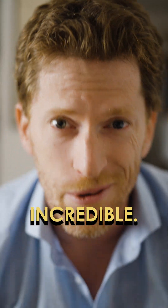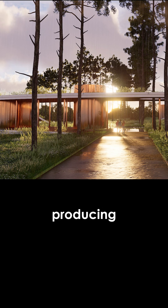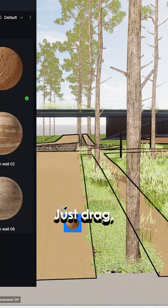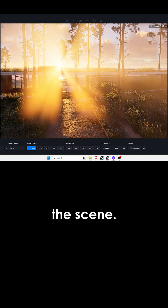This software is just incredible. I literally just started using it yesterday and I'm already producing professional quality renders. What's really impressive is how quick and intuitive the software itself is — just drag, drop, adjust and you're good to go. I didn't need to spend hours setting up the scene.